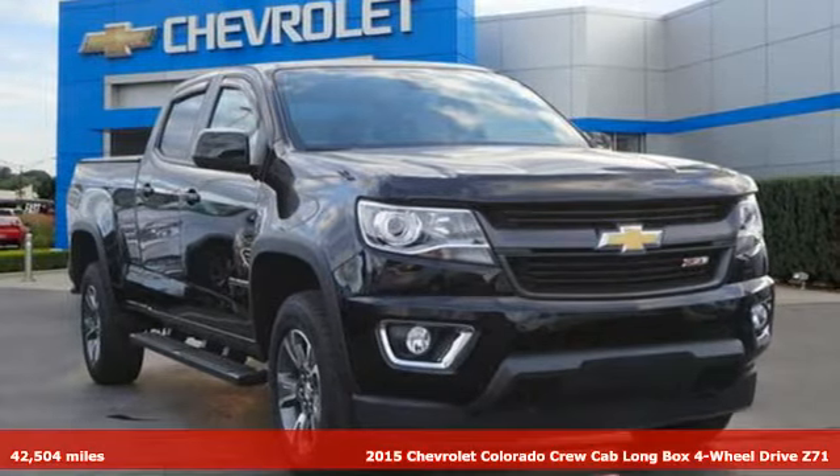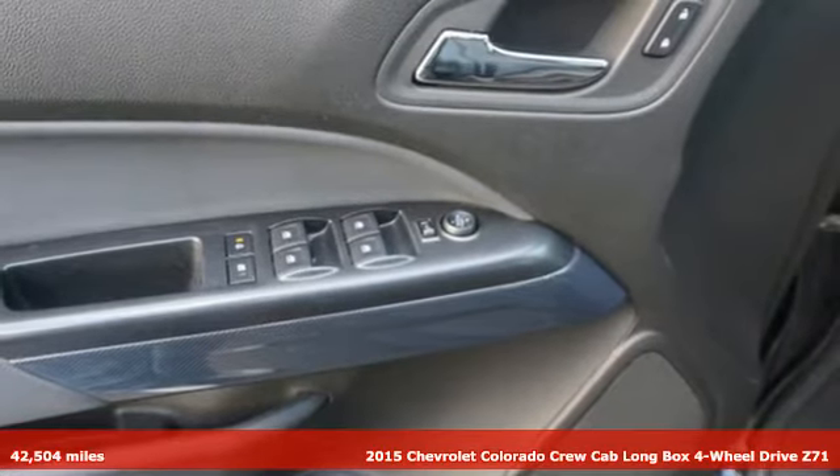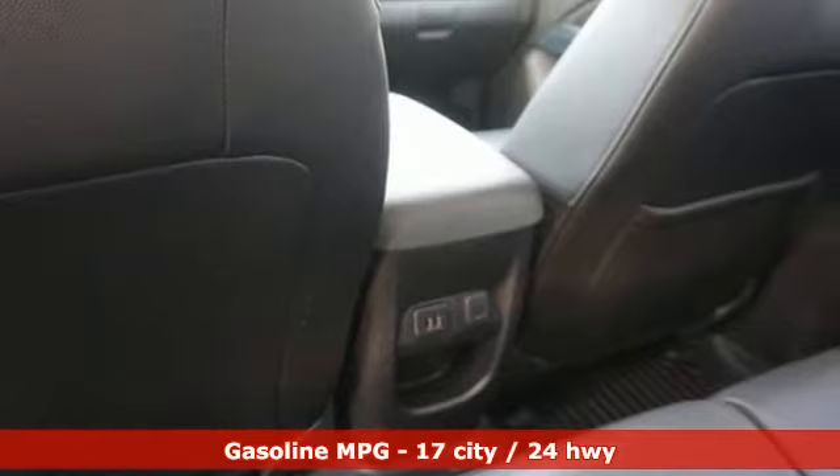It's a certified 2015 Chevrolet Colorado. Whether you're downtown or off-road, this truck provides torque and efficiency no other midsize pickup can match.